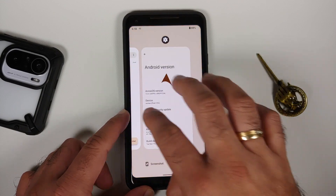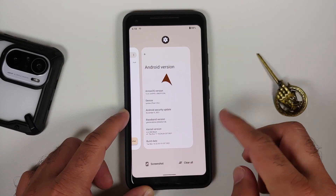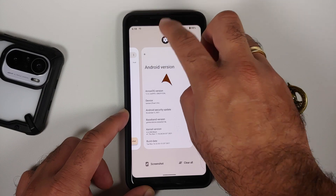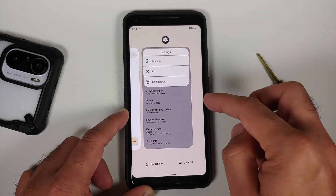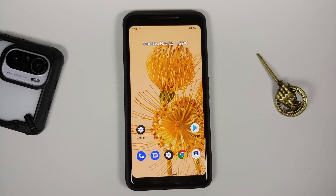This is Arrow OS, so unfortunately it does not come with Pixel Launcher out of the box. You have Arrow's own launcher, which means in your recents you have the option of screenshot or clear all, and you also have the option of application info, kill, or split screen for the applications.